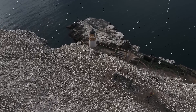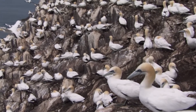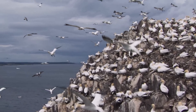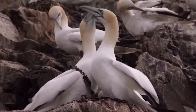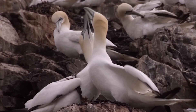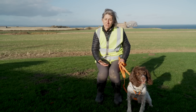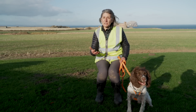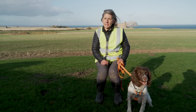Seabirds breed on our islands all around Scotland, like Bass Rock, because they have usually been free from invasive mammalian predators, and so they're a safe place for seabirds to lay their eggs and raise their chicks. What happens when predators like a rat get to these islands is they will eat the eggs, they can predate on the chicks as well, and sometimes even eat the adult birds. The birds haven't evolved any strategies to cope with predators like that, and so it can decimate populations.